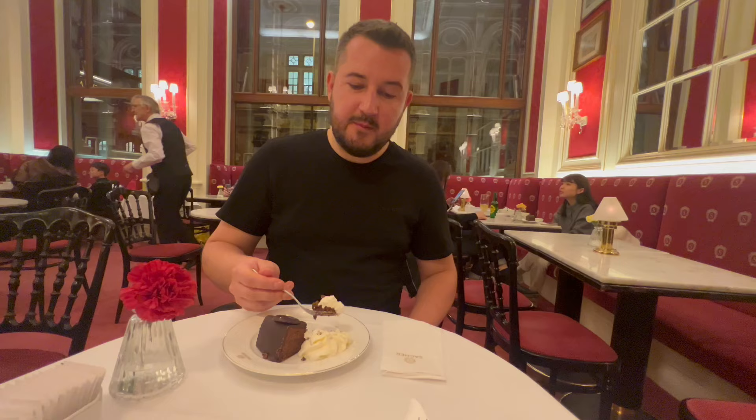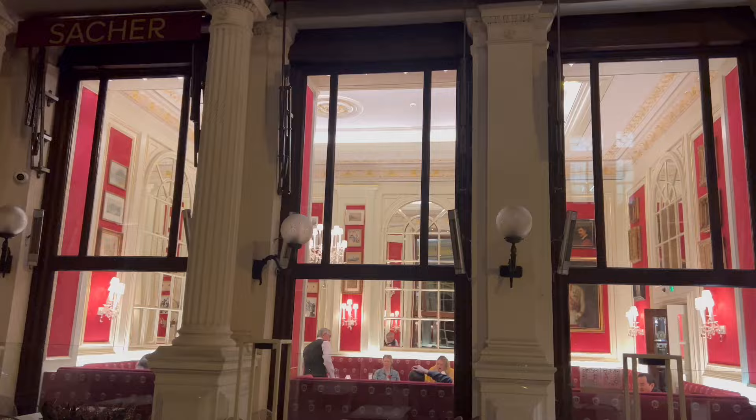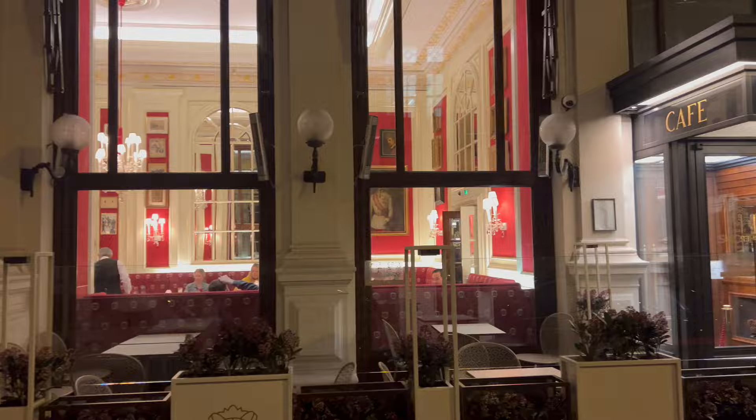Shortly after Belvedere Palace, I went to have a pre-dinner treat. Not to eat a cake is like slapping the face of Viennese culture and all that Vienna stands for. I decided to try the most famous Viennese dessert — Sachertorte, a decadent chocolate cake filled with apricot jam and covered in a smooth chocolate glaze. The Sachertorte is a symbol of Austrian culinary tradition enjoyed by people around the globe, and its rich history and fabulous taste have earned it a place among the world's most famous cakes.